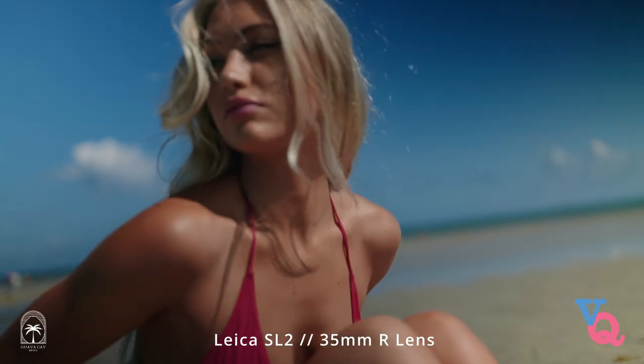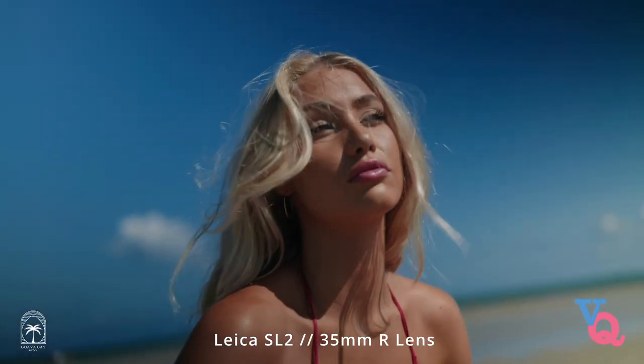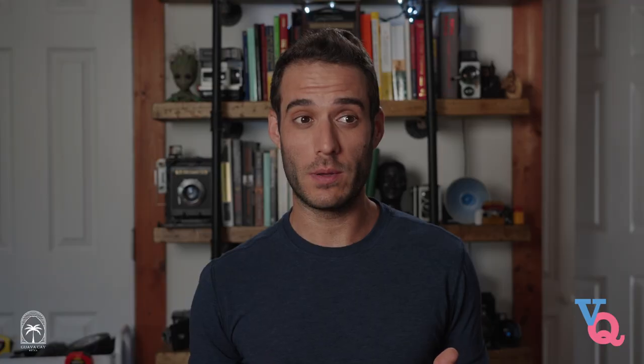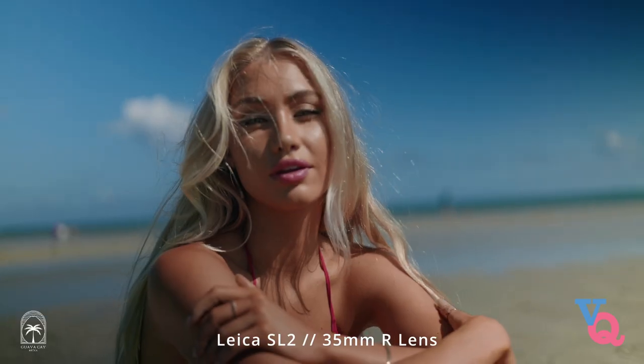Let's talk about the technical advantages of this lens. It has a wide aperture which means it can let in a lot of light and produce a really nice shallow depth of field. That makes it perfect for capturing beautiful bokeh and helps isolate your subject from the background really nicely. Plus it is an incredibly sharp lens so you can really capture the fine details in whatever you're shooting.